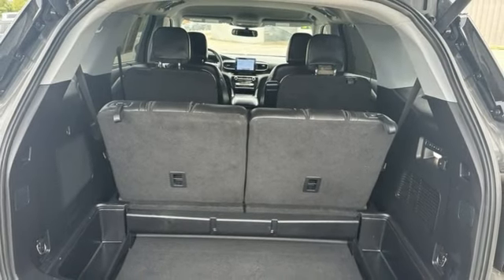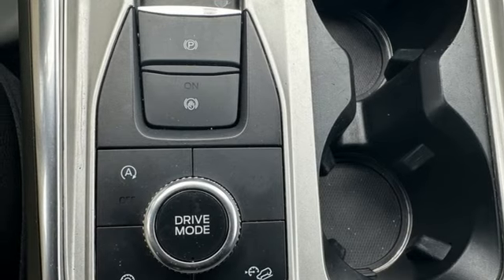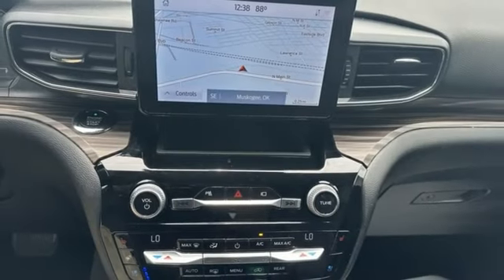Wi-Fi hotspot. Streaming audio. Active grille shutters. Inductive device charging. And steering assist cruise control.